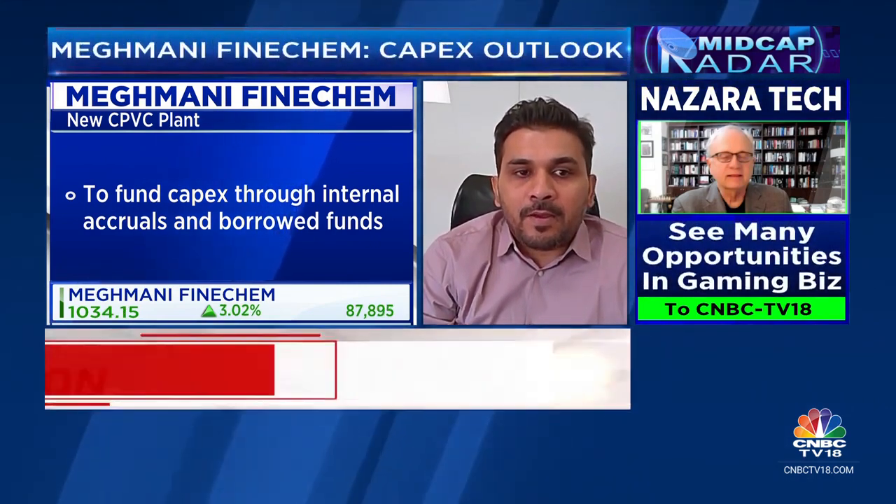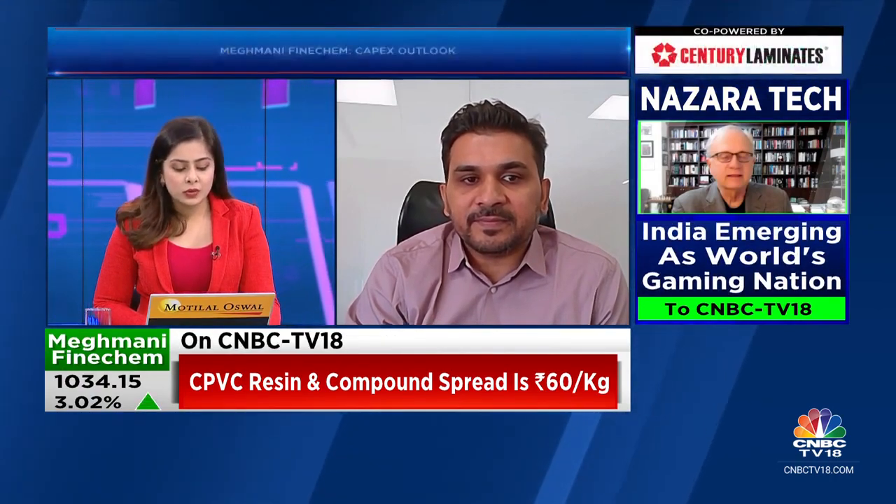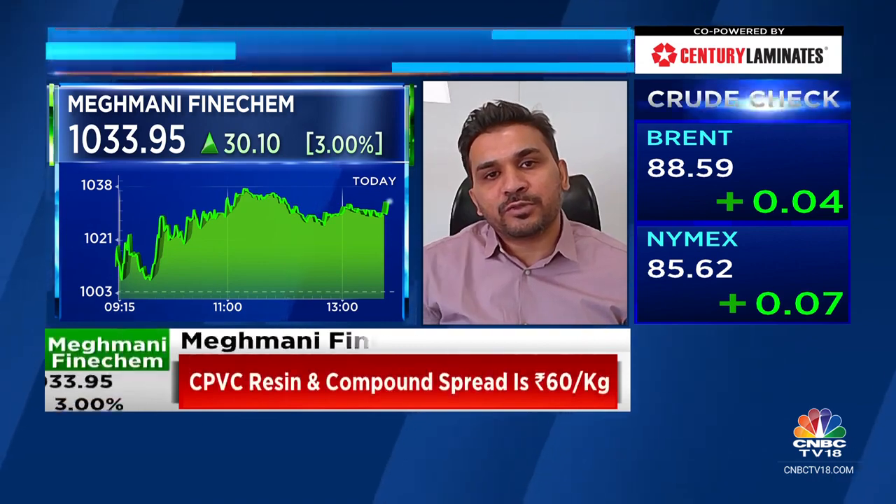Once all these plants come on stream in Q4 — CPVC resin, chlorotoluene and its value chain — what will the margin profile look like as that 40-60 split shifts in favor of specialty products? Margins are one angle, but we are also diversifying our end segments. Three years ago we were catering to only four or five different end-user segments. Now, after adding value-added chemistry like hydrogen peroxide, chloromethane, epichlorohydrin, and CPVC resin, we are catering to almost 12 to 14 different end users, deleveraging our focus from any one particular segment.